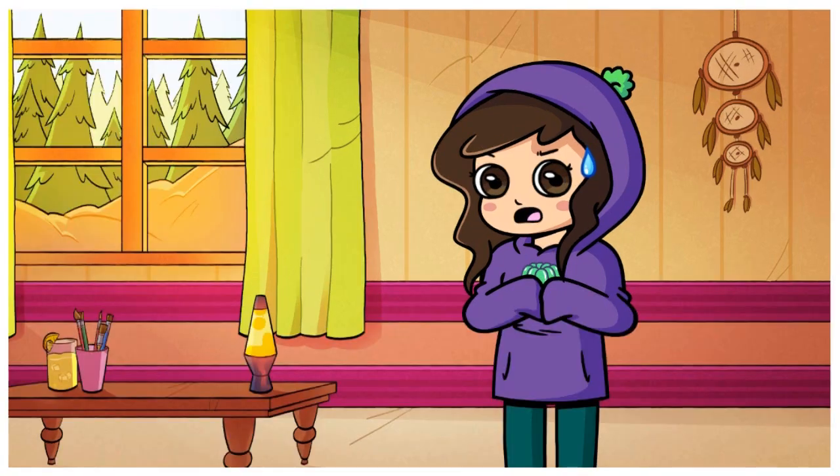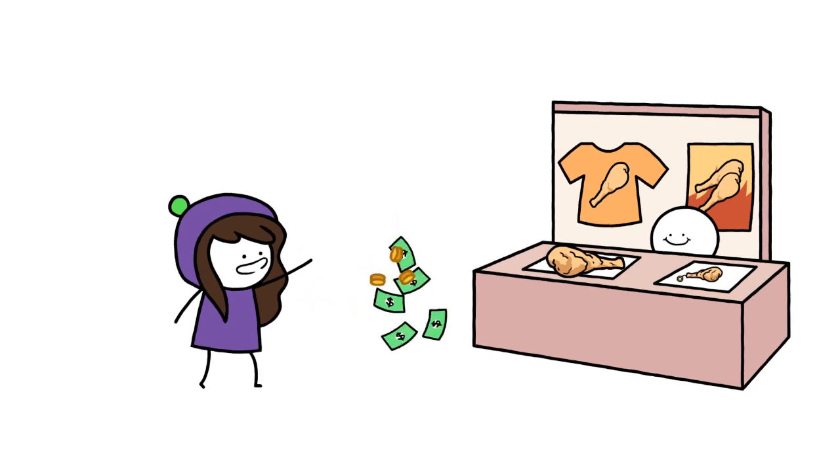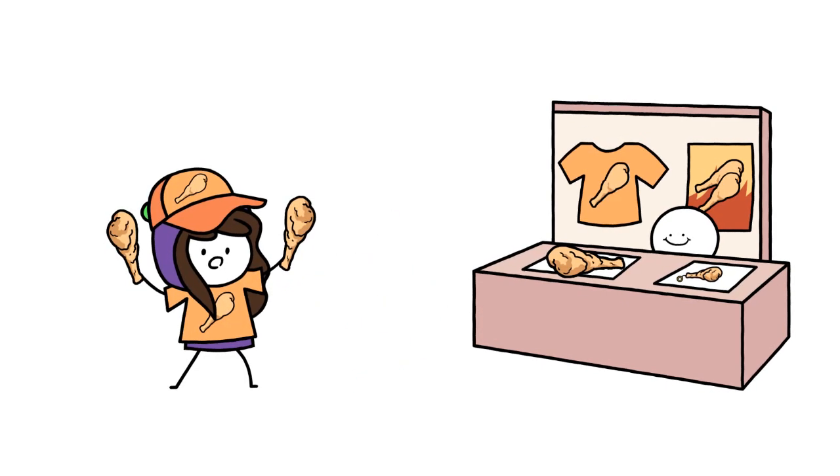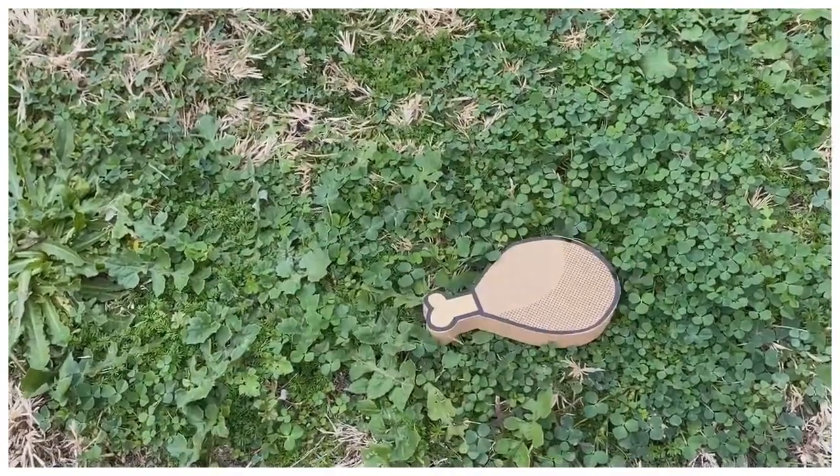I've got a confession to make. I have a weird infatuation with chicken leg related merch. Don't at me. To prove this point, I've literally had this plushie for years, and as some of you may have seen in a previous video, this little wooden one here.